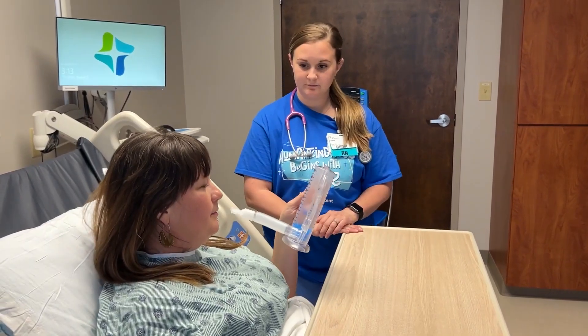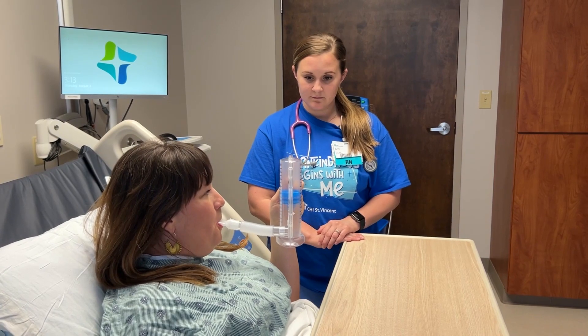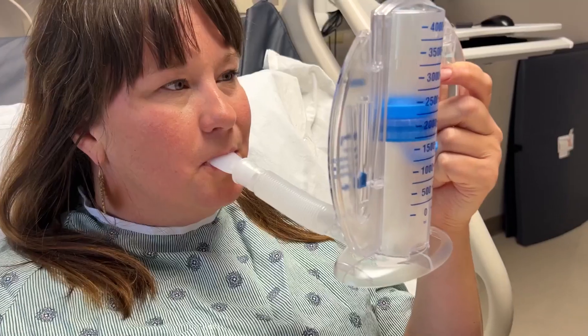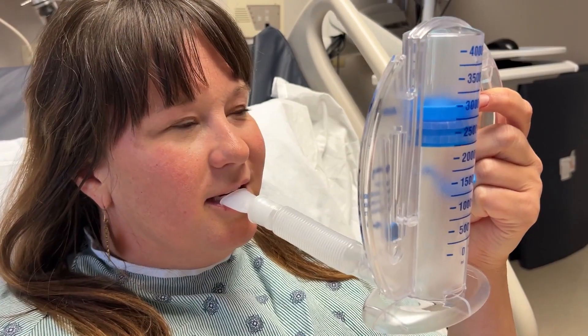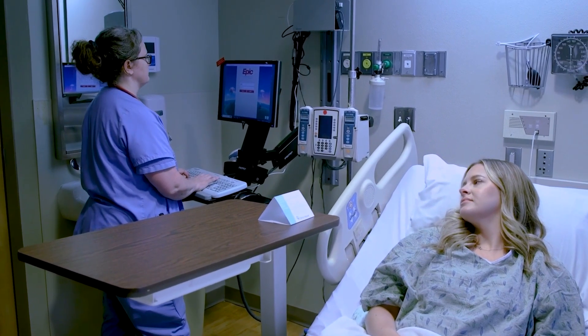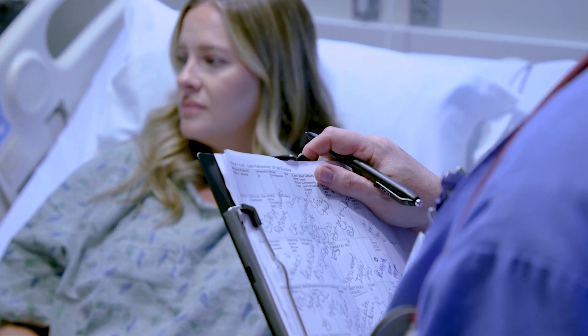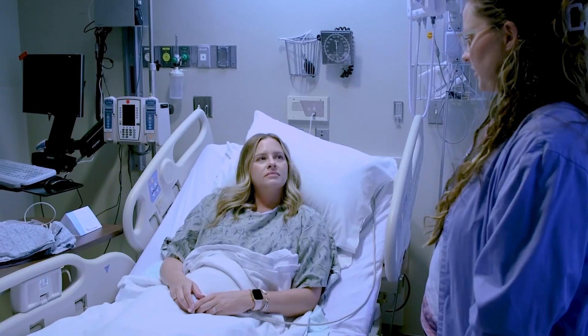After anesthesia, deep breathing is an important part of your recovery. You may be given an incentive spirometer, a device to encourage deep breathing and to help expand your lungs. It is recommended to use this ten times per hour when you are awake. Depending on the procedure, you may be expected to get out of bed with assistance the day of surgery.